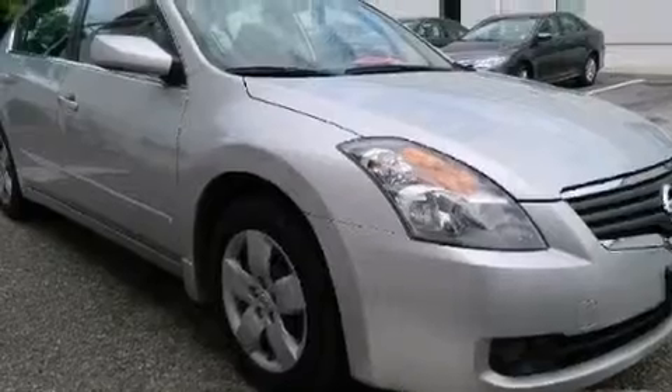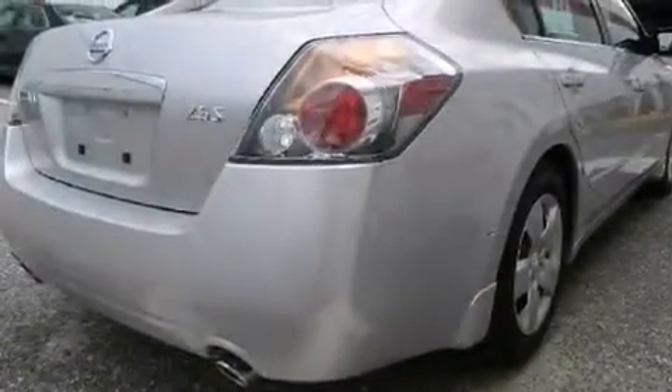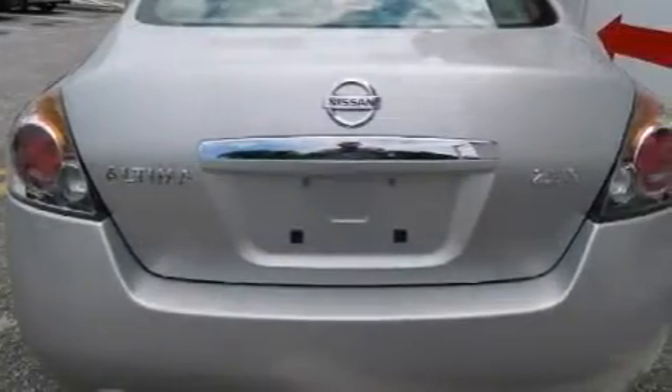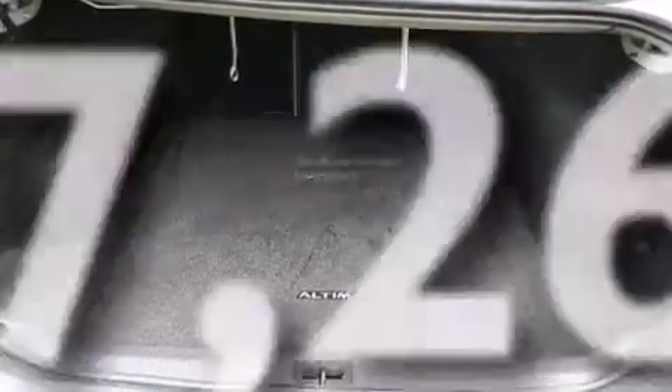Keyless ignition, a low tire pressure indicator, a multi-link rear suspension, a CD player, a passenger side vanity mirror, 12V power outlets, latch-ready child seat anchors, rear seat child-proof door locks, air conditioning, and this vehicle has less than 48,000 miles.